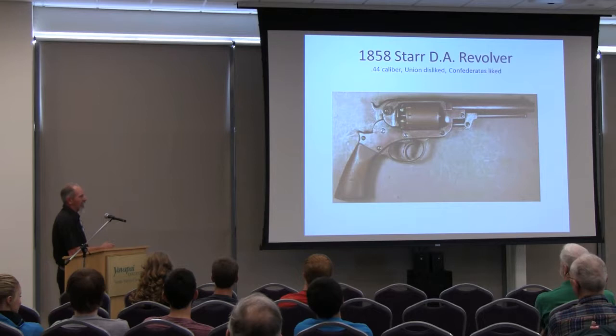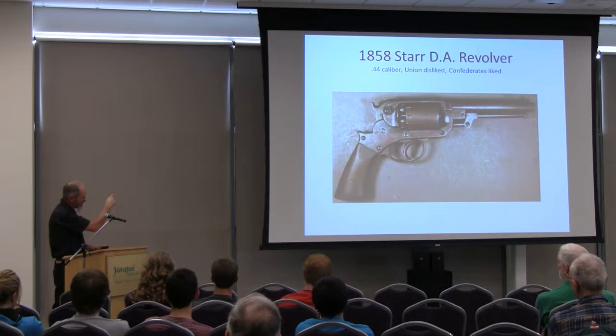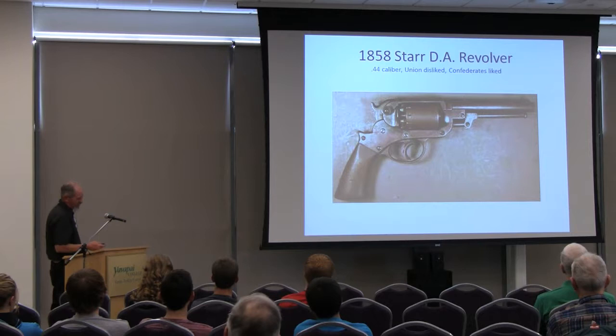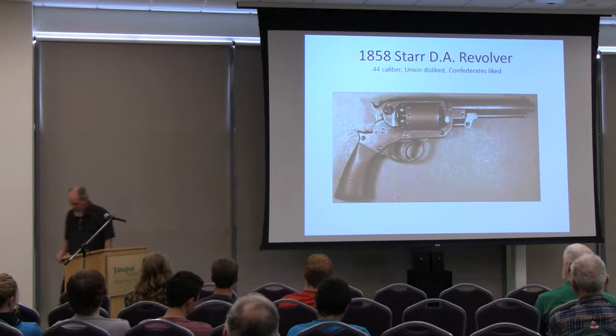There's the double action Starr — the North hated it, hence they went to the single action. But the South wrote raving reviews on this gun. They said if they hit somebody at 100 yards it did the job. Double action means when you pull the trigger it automatically cocks the hammer and lets it fly. Single action: you cock the hammer, you shoot it. With double action you can just keep squeezing the trigger, it revolves the cylinder and cocks the hammer and fires — if it works. It was early on, it broke a lot. That's the cylinder, which rotates to get a new cartridge every time you fire.